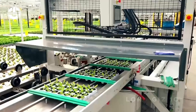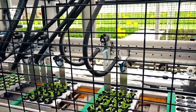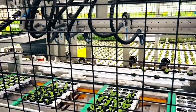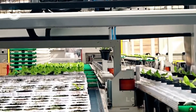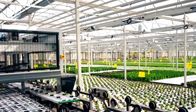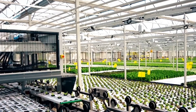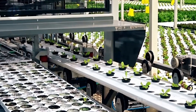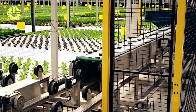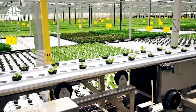Now that the seedlings have grown and become stronger, it's time for transplanting, and we do it using these amazing automated machines. These machines carefully lift the seedlings from their containers and precisely place them into the hydroponic system. This automation ensures consistency, speed, and minimal stress on the plants during the transition. By streamlining the transplanting process, we can quickly move large batches of plants into the hydroponic system.